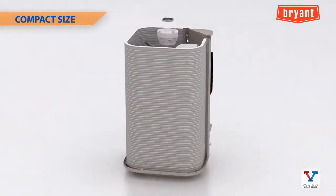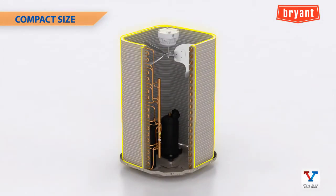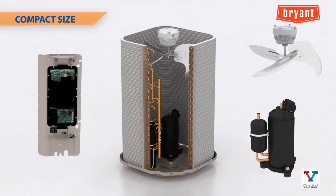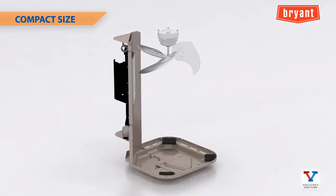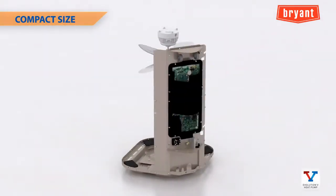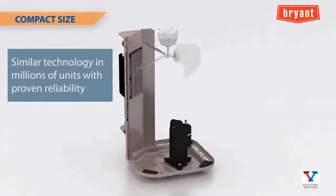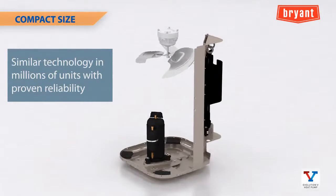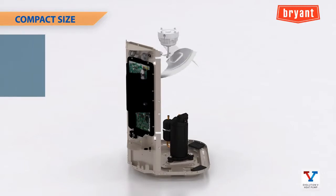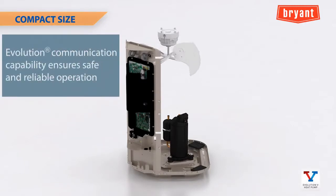The keys to this size and weight reduction include our micro tube coil technology and the efficiency advantages of the rotary compressor. The new fan motor is more compact than other ECM motors because its control is built into the inverter instead of attached to the motor. Similar compressor and fan motor technology is used in millions of units around the world with proven reliability, and Bryant's Evolution communication capability enables enhanced protection of the compressor and inverter to ensure safe and reliable operation.